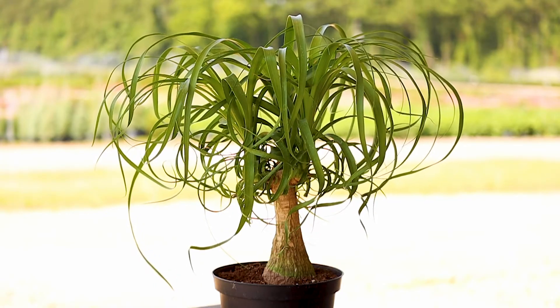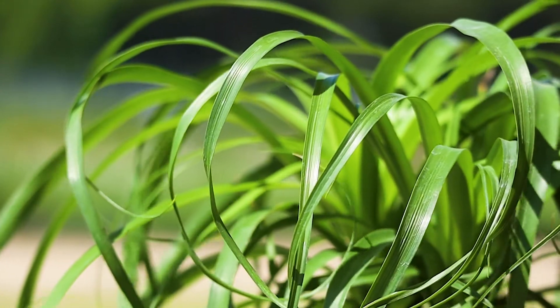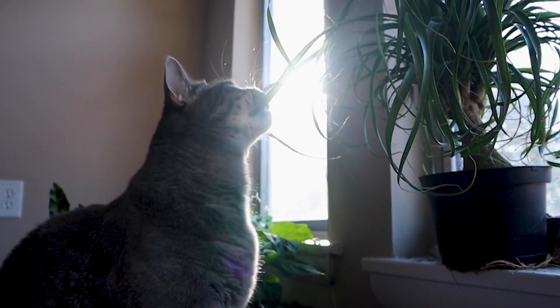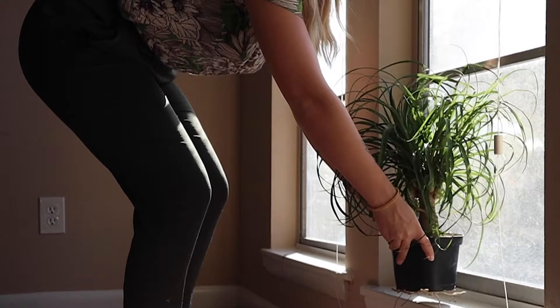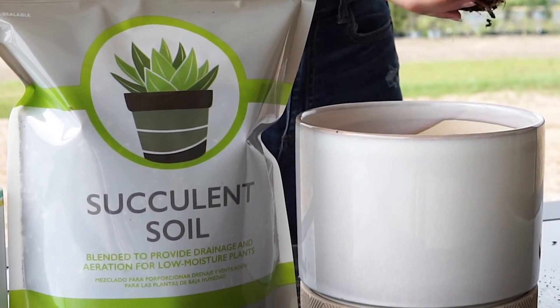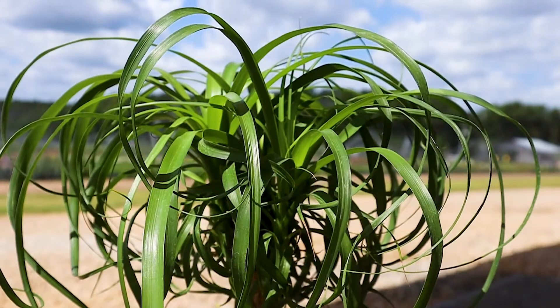Finally, the last pet-safe plant is the ponytail palm tree. It's easy to see where this funky little plant gets its name. It's extremely low maintenance as long as it has enough light — ponytail palms love full sun or at least bright indirect sunlight, and a south-facing window would be perfect. We recommend using a succulent soil for this plant, as it is native to semi-desert areas and prefers sandy soil. You can also add peat moss for extra richness.